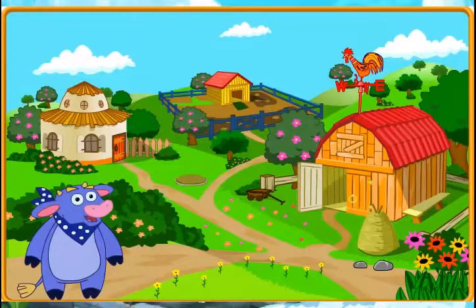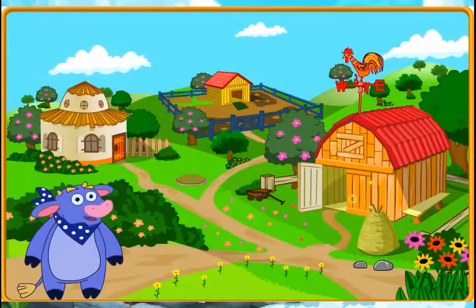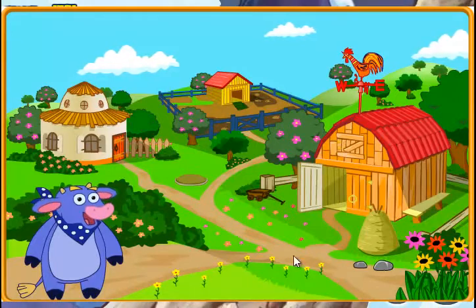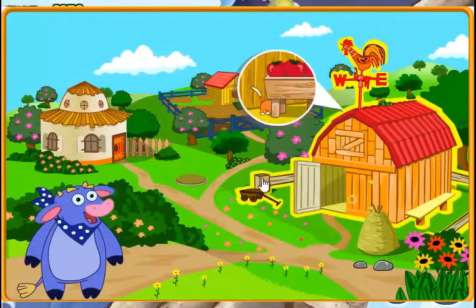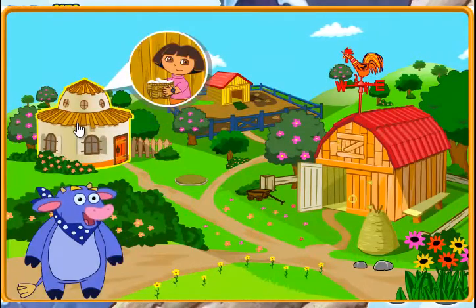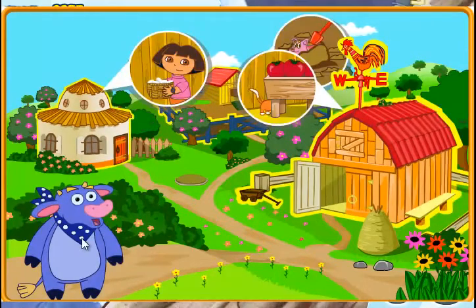Hello, Dora. There's so much to do today on the farm. Can you help me finish all of my chores? The barn. The pig pen. The chicken coop. Can you help me finish all of my chores?